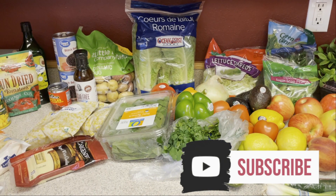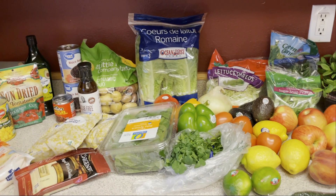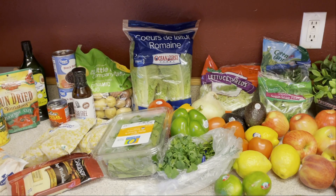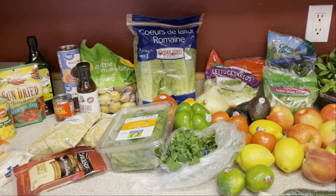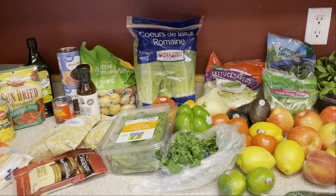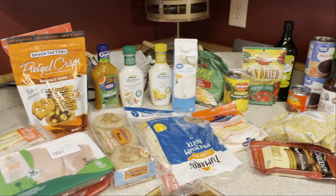Hi guys, welcome back to my channel. Welcome back to another grocery haul and meal plan video. I have a really super easy meal plan for the week. Just as a reminder, I am still counting calories and I am tracking it in the Lose It app. My calories range between 1400 to 1500 calories a day and I didn't really have to pick up a whole lot today — just a lot of produce and just a few filler items.